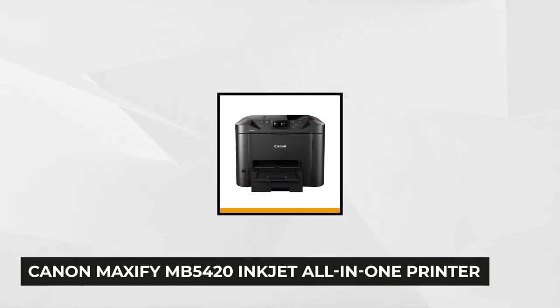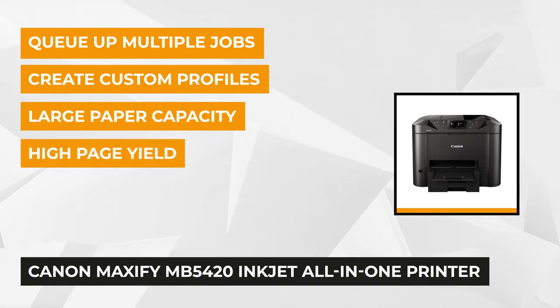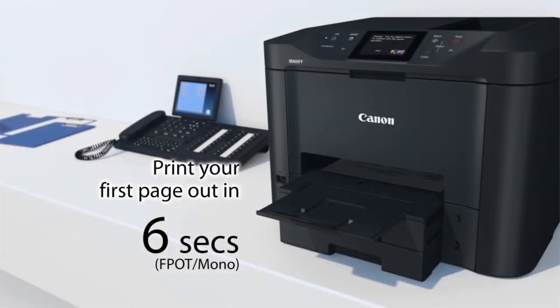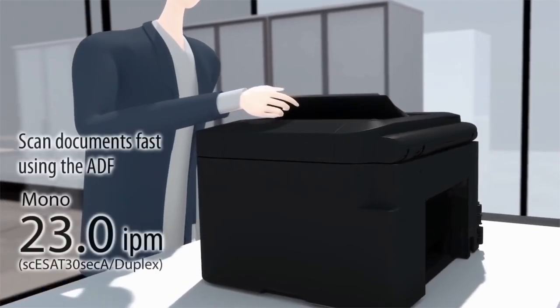First on our list of the best inkjet printers is the Canon Maxify MB5420 Inkjet All-in-One Printer. This top-rated printer is perfect for offices with a small space or for home offices. It's designed to meet the needs of smaller businesses by delivering high-quality, low-cost prints for up to 9 users. With its quick burst print feature, you're always ready to print in as little as 6 seconds from power on.